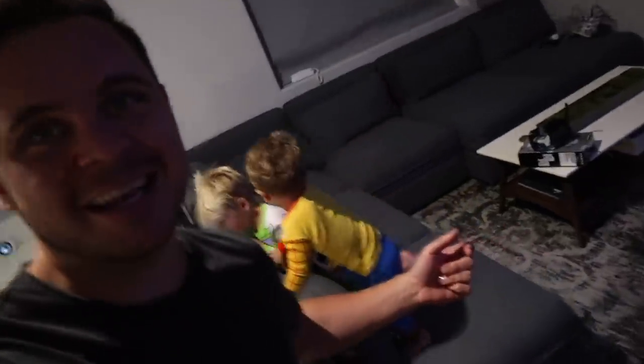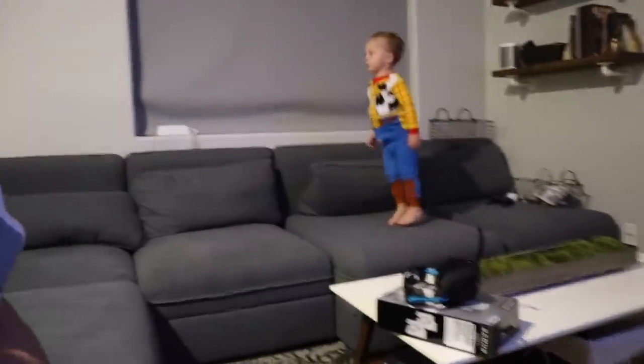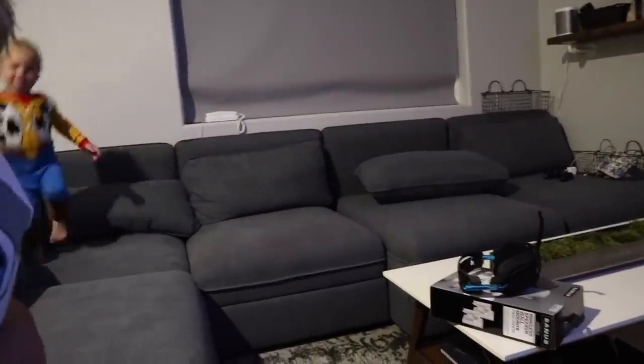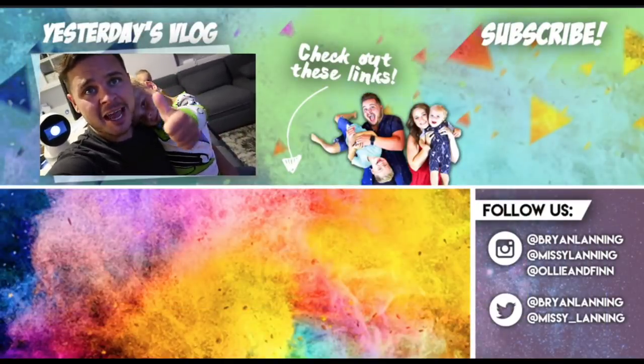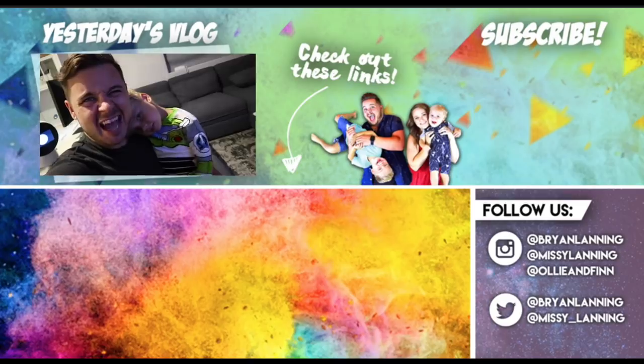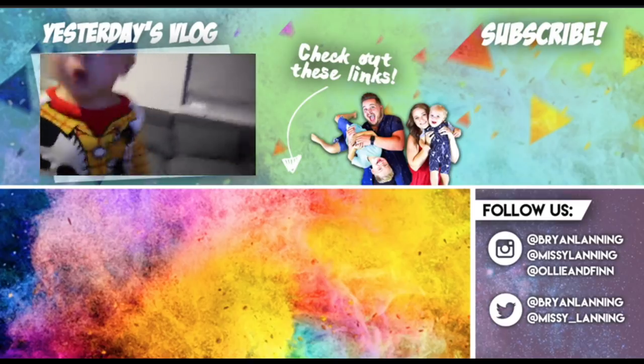They're saying goodnight to their robot friend. I had so much fun today daddy! I had so much fun today too — did you have fun Finn? Yeah! We had so much fun, the sun knocked us out so the boys are so ready for bed. Anyway, I think that's all for today's vlog — if you guys enjoyed it be sure to click that thumbs up button and we will see you mañana! Ollie, Finn, what do we say? Bye bye, boop!